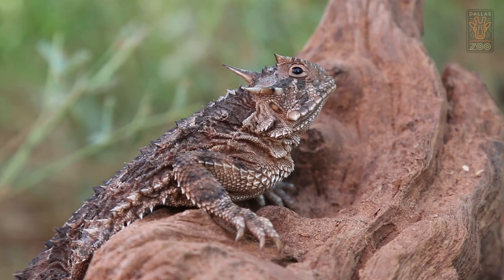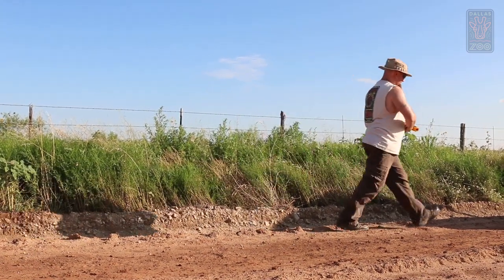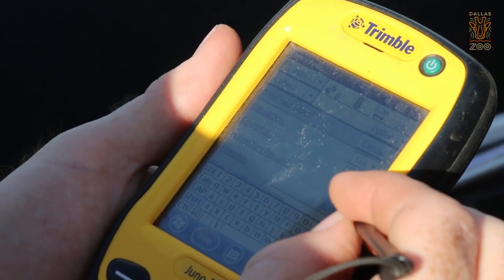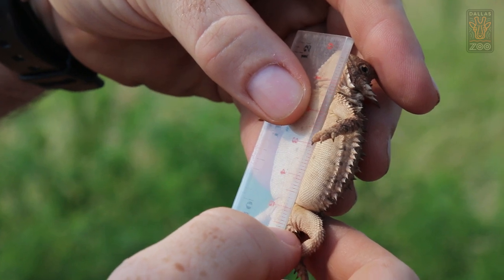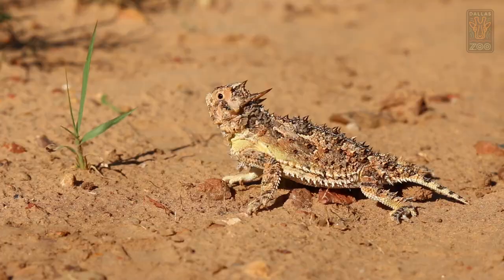My name is Bradley Lawrence and I am the reptile supervisor at the Dallas Zoo. For the last nine years, we've been working with a wild population of Texas horned lizards at the Rolling Plains Quail Research Ranch, which is in Fisher County, Texas. That's where we go out from April through September and study the population. We've been collecting all types of data on horned lizards at the 4,700 acres of that property.